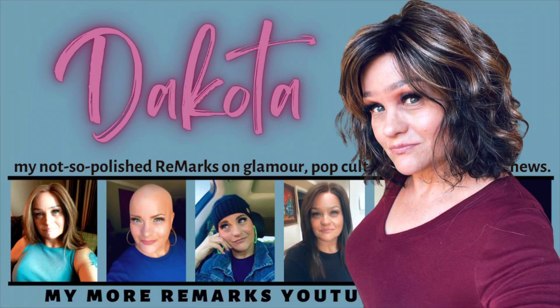Hello everyone, welcome back to the channel. My name is Carol and I appreciate you coming here for another wig review. This is by Envy and it is called Dakota in the color Amaretto and Cream.